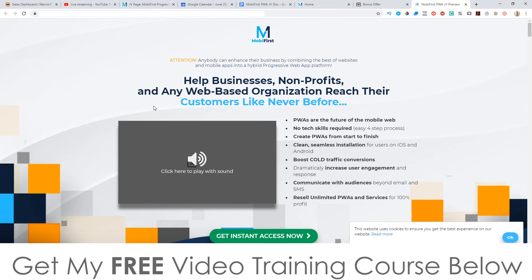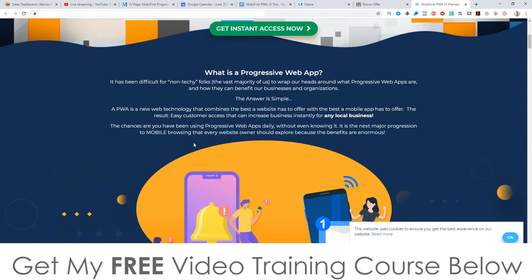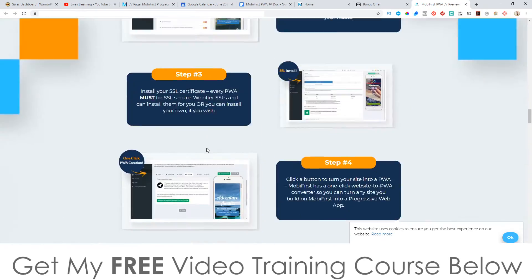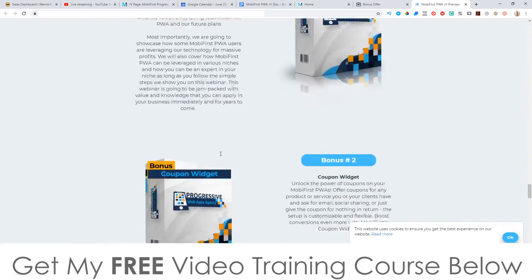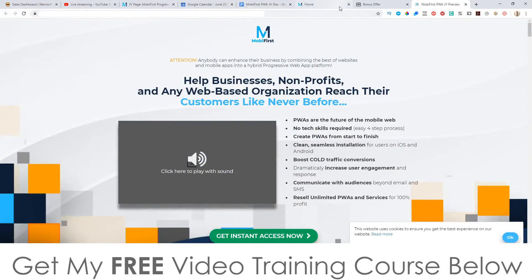Let's go have a quick look at the sales page. It says 'Help businesses, non-profits, and any web-based organization to reach their customers like never before.' Progressive Web Apps — from now on I'm just going to say PWAs because it's a lot easier to say — are the future of mobile web. No tech skills required, create PWAs from start to finish, clean seamless installation, boost cold traffic conversions, increase user engagement. You can check this out in your own time by clicking the link below.